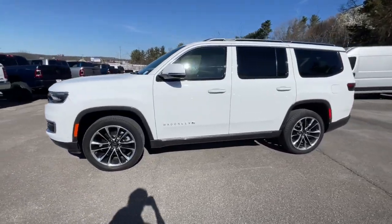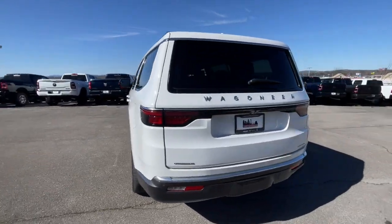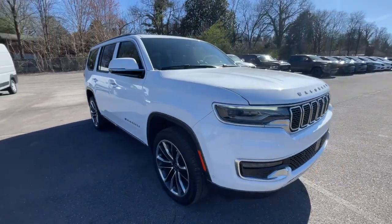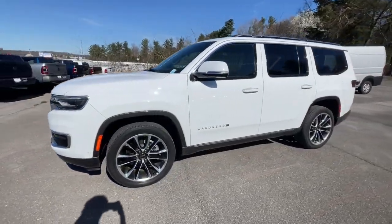You will be amazed by this 2022 Jeep Wagoneer with less than 30,000 miles on the odometer. This vehicle provides excellent value — this rugged Wagoneer delivers impressive capability and family-friendly space and comfort.